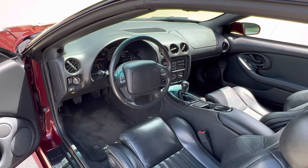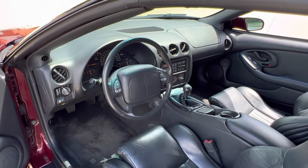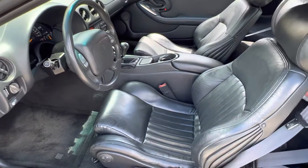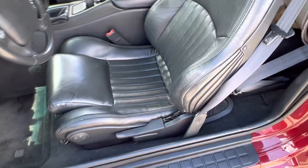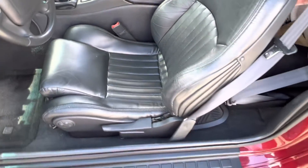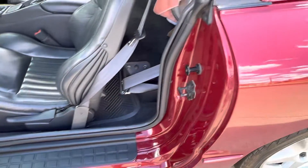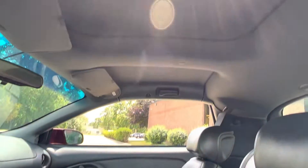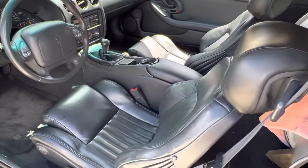Interior shows like new. Everything works — all your controls on the steering wheel. Does have the factory AM/FM CD player equalizer radio. Beautiful seat and interior with very, very little wear. Jams are all detailed and clean. Does have the T-tops with the little liners on the inside so you don't bake in there.